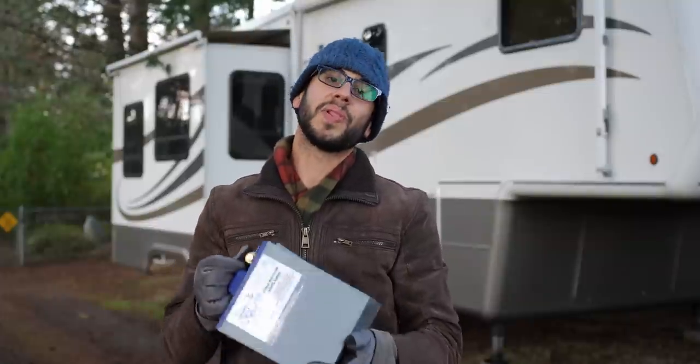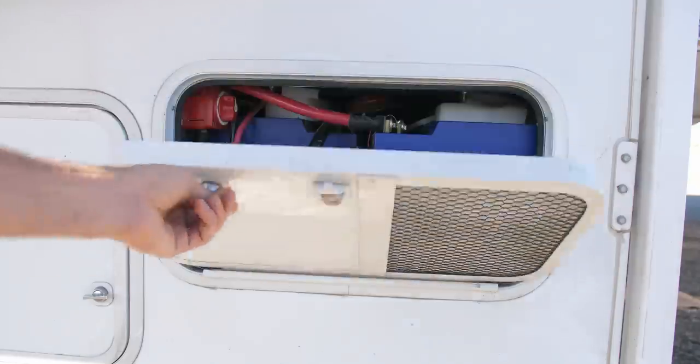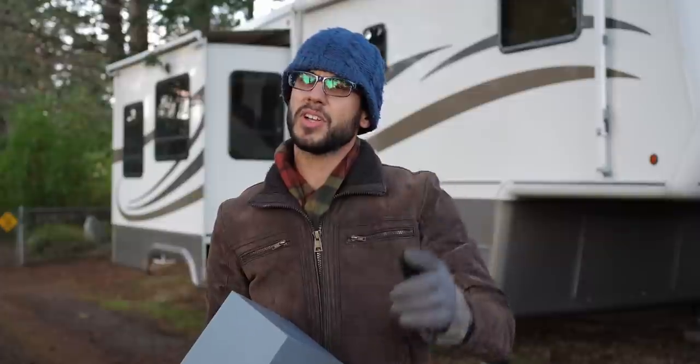Lithium batteries have become a popular energy storage medium because they store a lot of energy in a lot less space compared to many alternative options. But there's a common myth that lithium ion batteries don't work in cold weather, which could be a real drawback to a lot of applications.